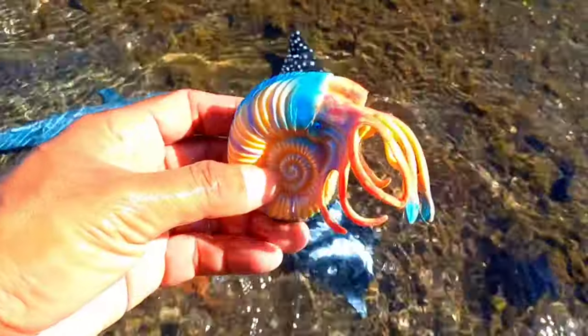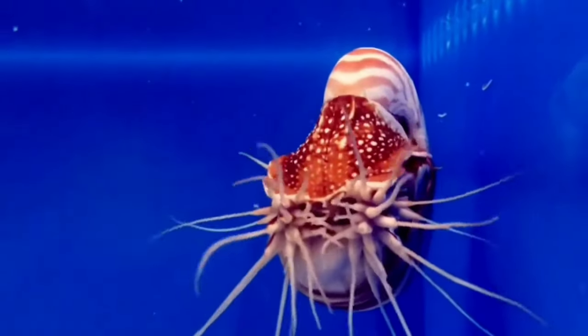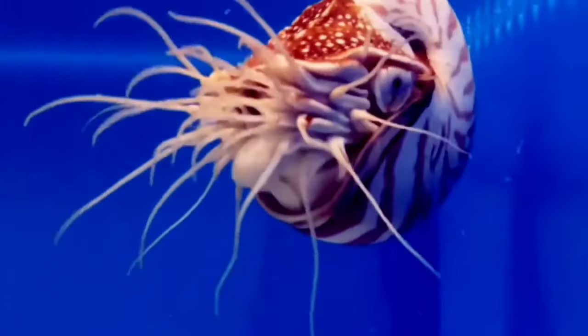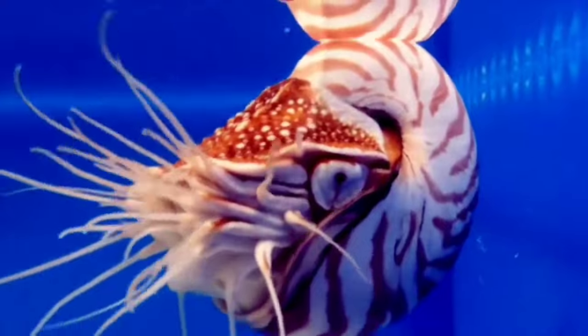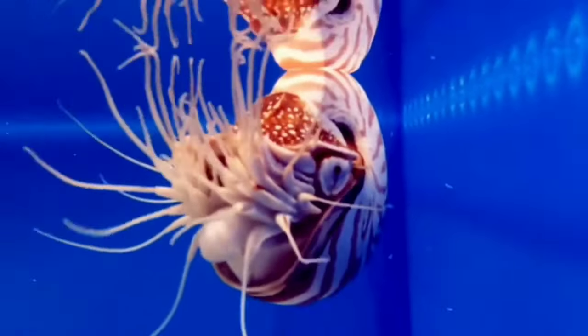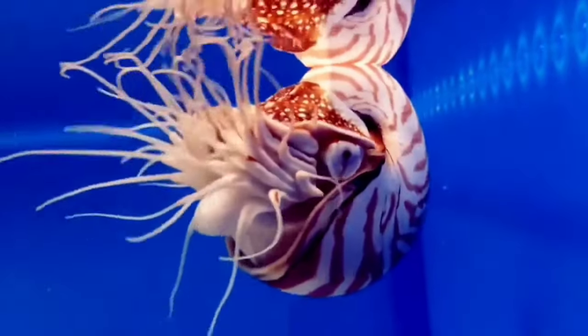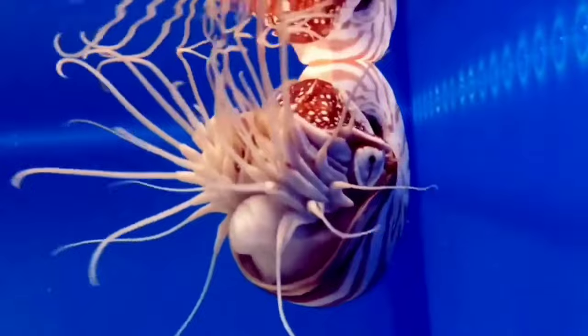This is an ammonite. Ammonites were the predators of their time, feeding on most living marine creatures including mollusks, fish, and even other cephalopods. By analogy to modern cephalopods, their method of attack probably consisted of silently stalking their prey, then rapidly extending their tentacles to grasp the target.